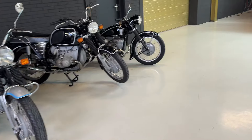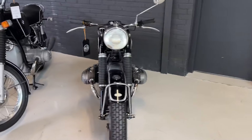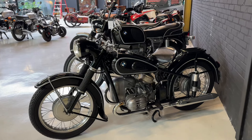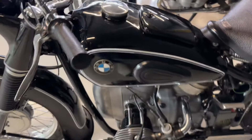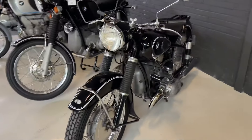And we have a BMW R51/3, 1953. First owner bike from the Netherlands. Engine completely overhauled. And a beauty.